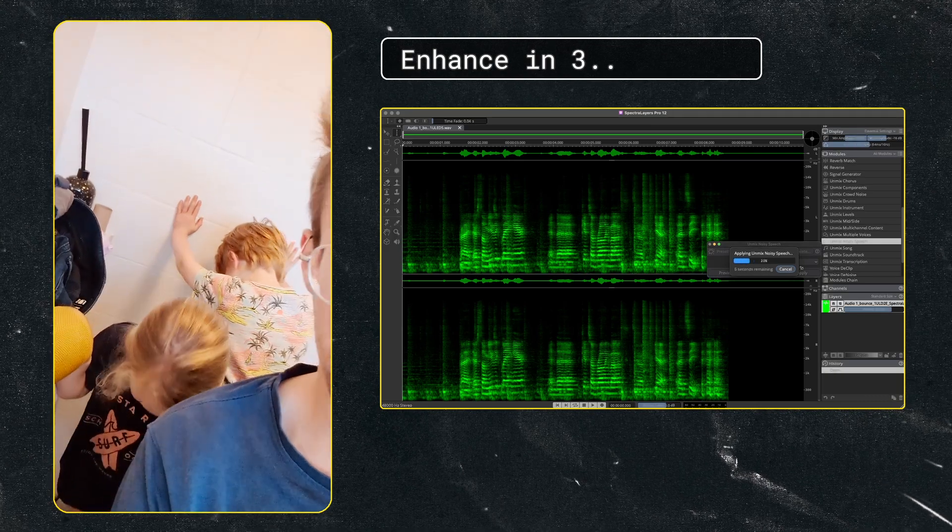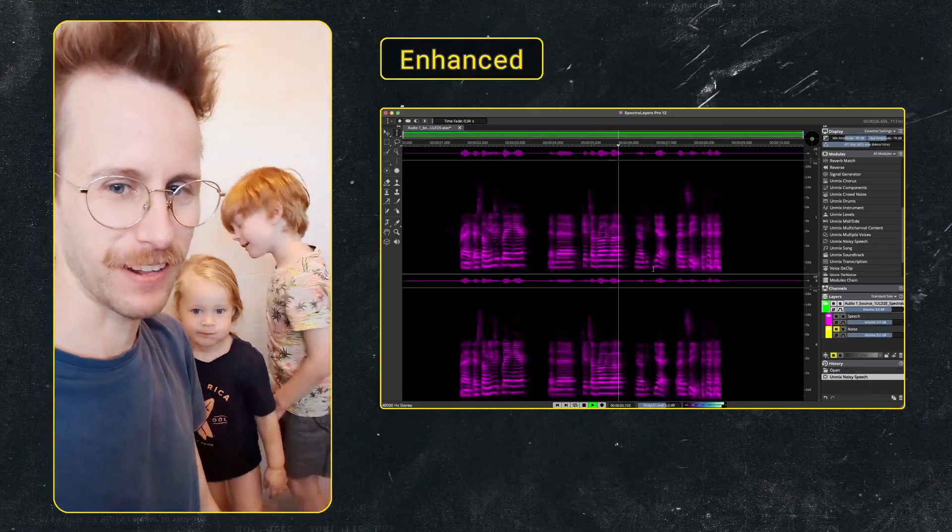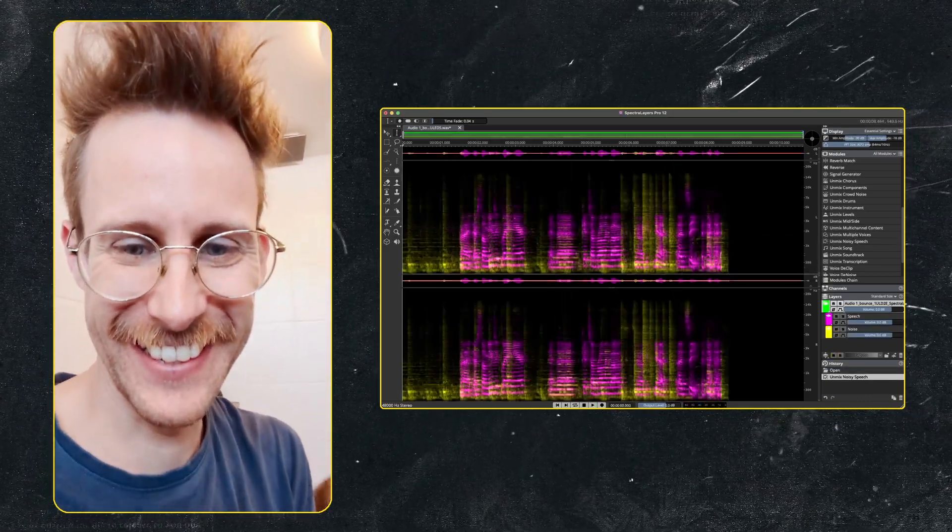There's some music playing here and the kids are brawling about. I think this result is genuinely impressive. The AI intelligently dialed back the room echo and the background hum, but it kept the actual character of my voice. It's not magic — you can tell it's been processed if you listen closely.